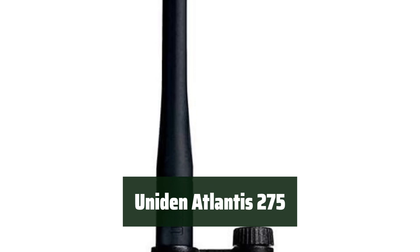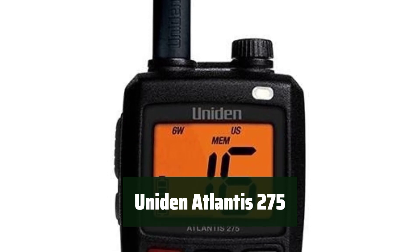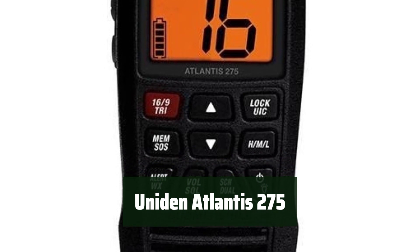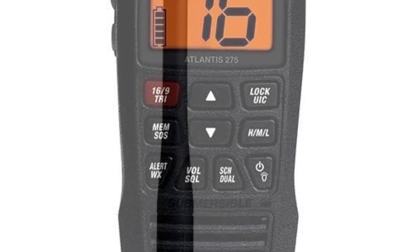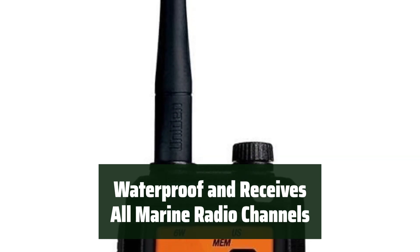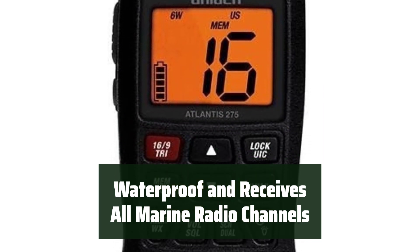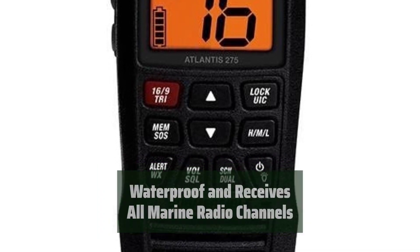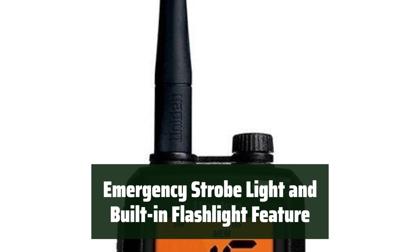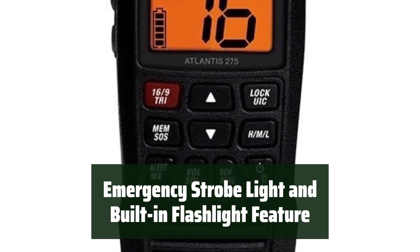Number 3: The compact size and submersible floating design make it easy to carry and use on the go. It includes the largest LCD screen in its class with a paper-white backlight for daytime and red backlight for nighttime, providing easy readability. The Standard Horizon Atlantis 275 is waterproof to IPX8/JIS-8 standards and receives all USA, Canada, and international VHF channels, plus all NOAA weather channels and alerts. It also comes with 6 watts of power, an emergency strobe light, and a built-in flashlight.